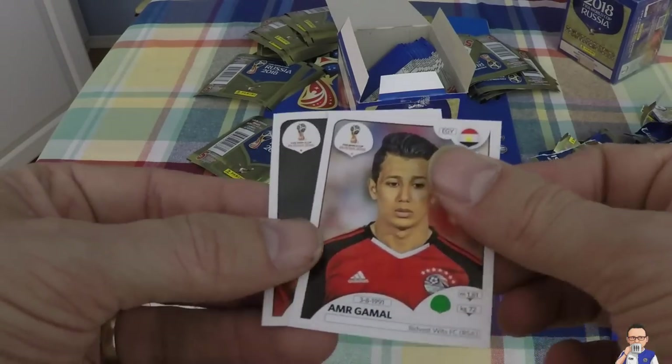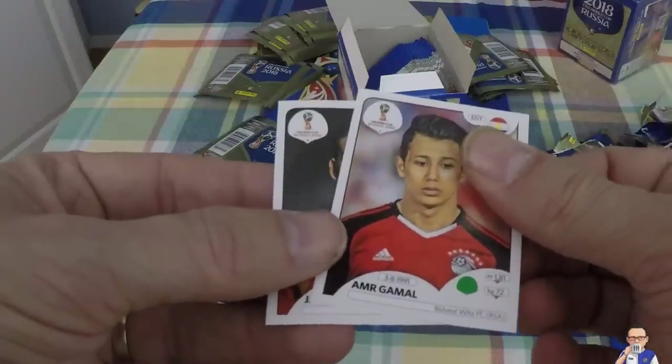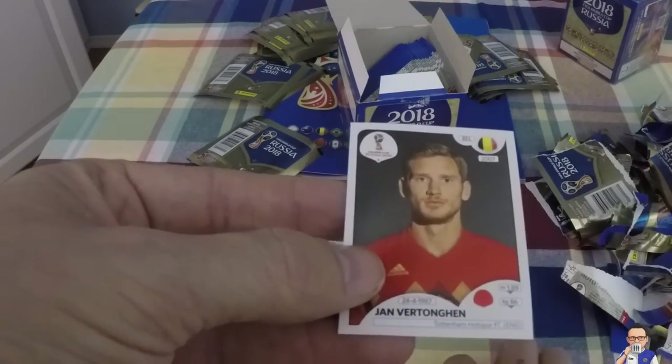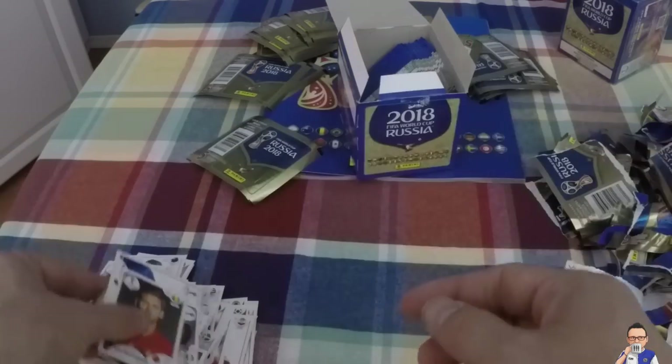Amr Gamal, Egyptian, plays for Bidvest Wits in South Africa - South Africa, sorry. Jan Vertonghen, Tottenham defender, also on the books for Belgium.